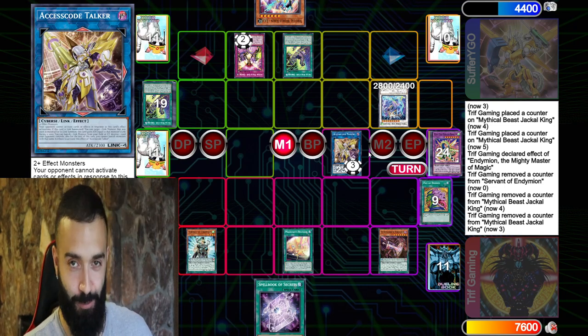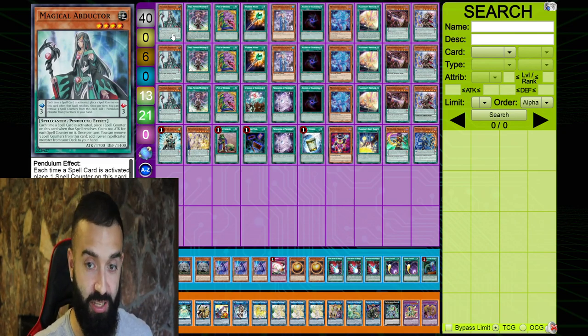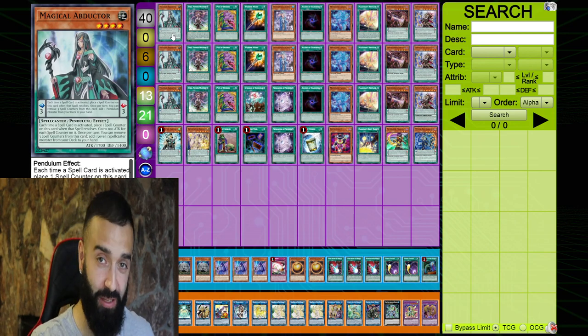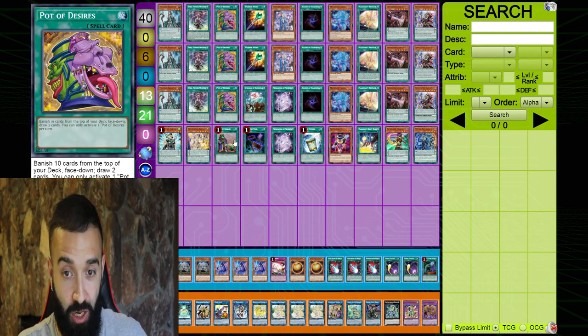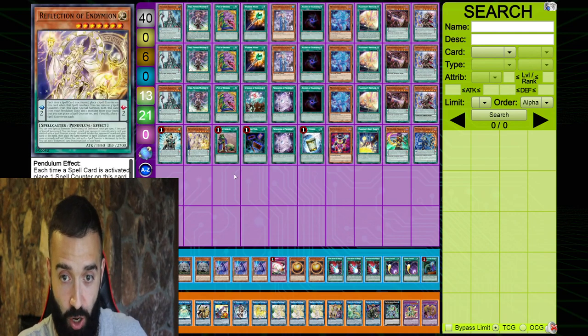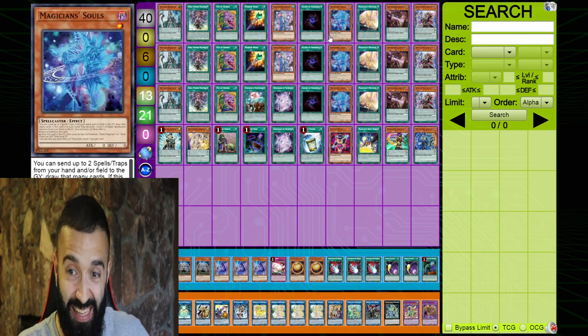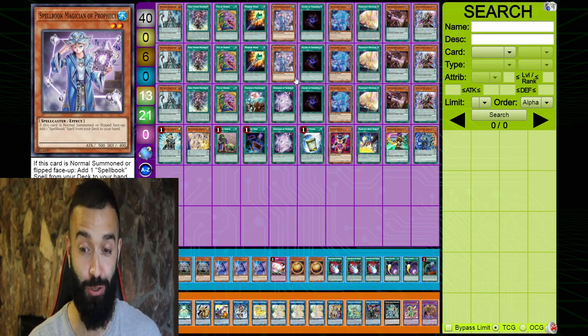I'm going to show you guys the deck list right now. Fucking beautiful, man. I love organizing my cards like this because post side deck, you see every single thing perfectly — you know what to side out. All the draw cards are together so you understand very well. How many draw cards is this? This is eight starters — four, eight, twelve, fifteen, eighteen draw cards. Eighteen fucking draw cards with Sayuja in the extra deck. It's insane.